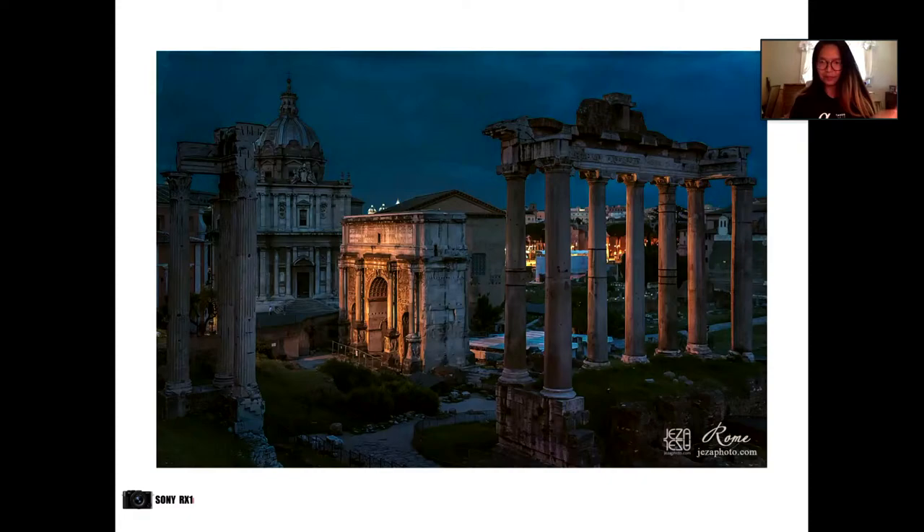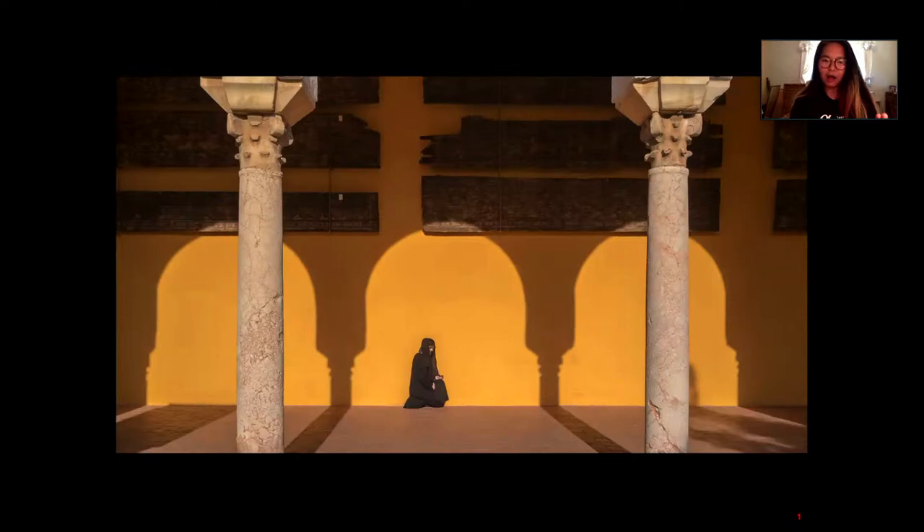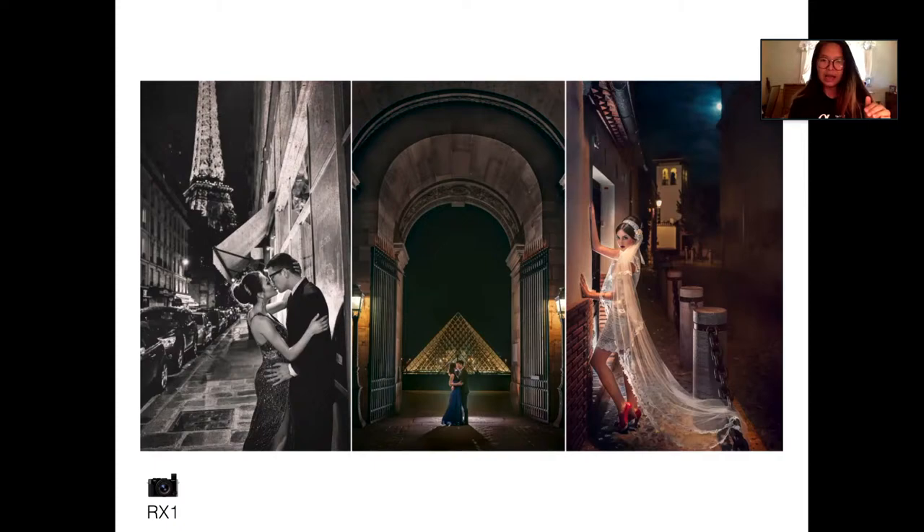I also love to travel. I blame Anthony Bourdain because the Travel Channel is my default TV channel — I watch his shows like No Reservations over and over. Being a photographer while traveling to new places really excites me. Doing destination pre-wedding shoots allows me to be the fashion photographer I'm passionate about while also getting to travel, which is something I love to do.